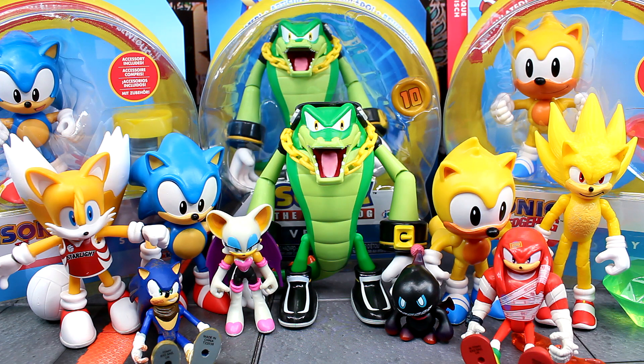To end it off, here is Wave 10 in their packaging. That's going to wrap up the haul for today — thank you all so much for watching, I hope you enjoyed. Let me know your thoughts down in the comments below and I will catch you guys in the next video. Take care, my friends.